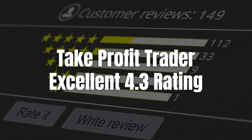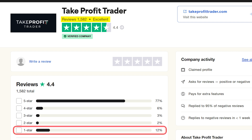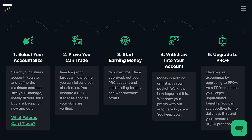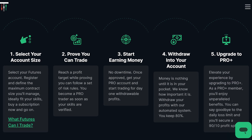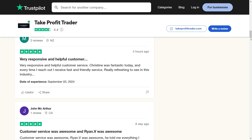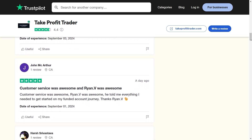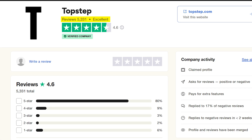Let's dig into what people are saying online. Take Profit Trader has a solid 4.4 rating on Trustpilot from over 1,500 reviews. Sure, 12% of those reviews are one star, but that's pretty standard in the prop trading world. Not everyone can pass these challenges, and when things don't go their way, they blame the platform instead of owning up to their own mistakes. What's key is that the vast majority of users rate it highly, and that's what counts. Top Step does have a slightly higher rating at 4.6, but with over 5,300 reviews, it's a lot easier for them to inflate their score.